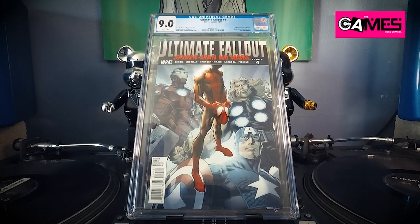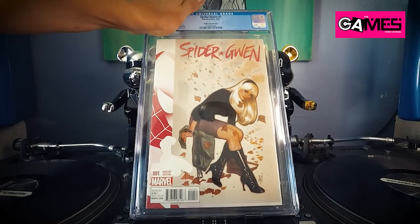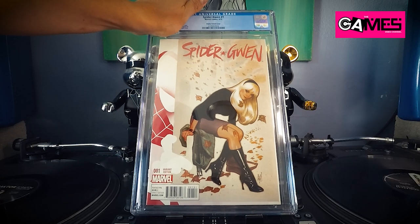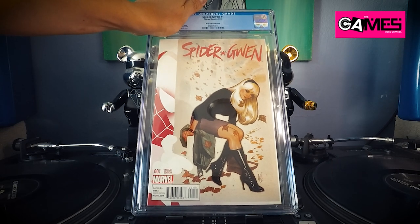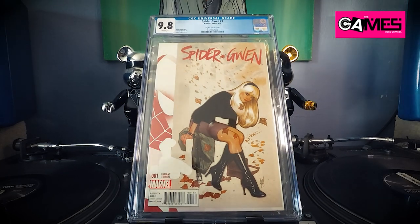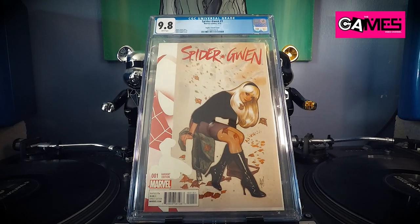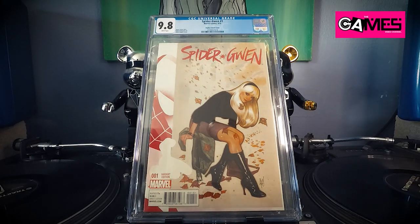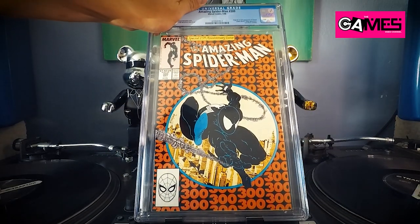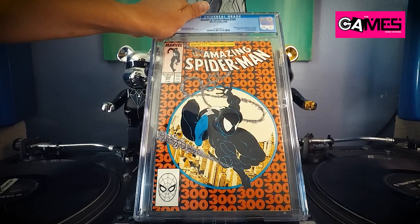Next up, Spider-Gwen number one — awesome cover by Adam Hughes, one of my favorites. I'm hoping for a high grade on this. Please come on — yes! Alright, awesome!